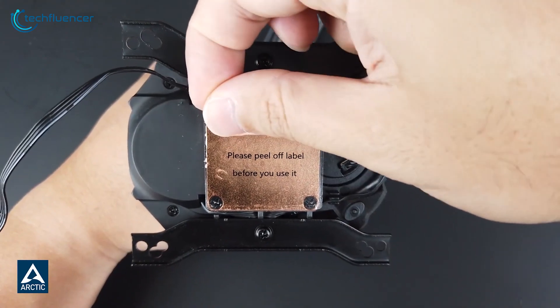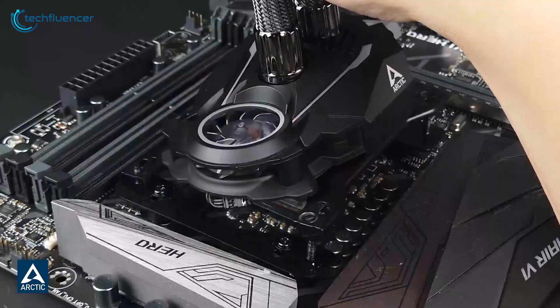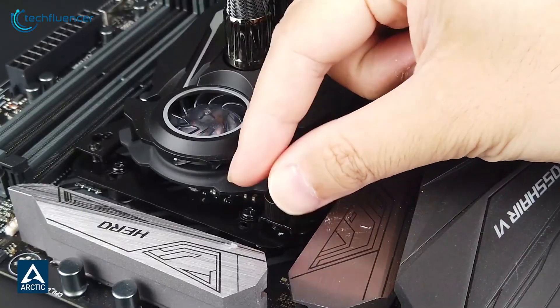One potential issue is the size of the cold plate, but this 240mm cooler remains one of the top contenders on the market.